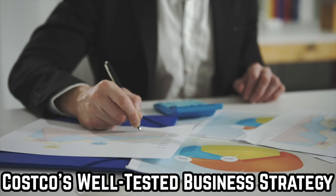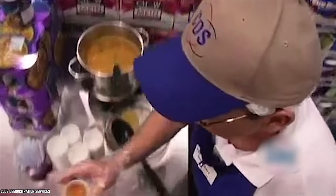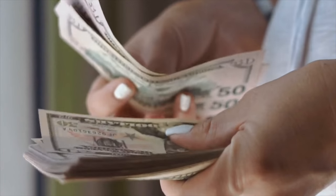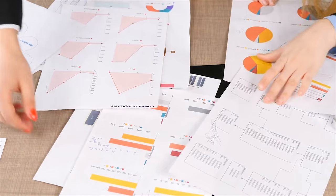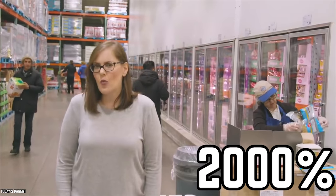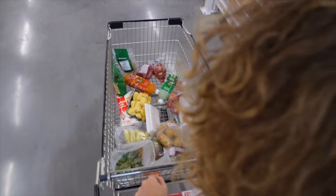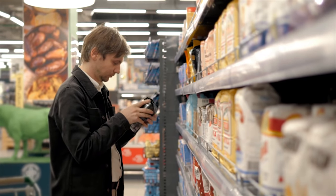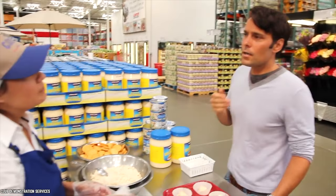Costco's samples are a win-win. The company doesn't mind giving out free food because of the enormous payoffs that come with offering it, including sales boosts of as much as 2000%. Samples make for a more fun and engaging shopping experience, and the guarantee of free samples on every visit keeps customers coming back.